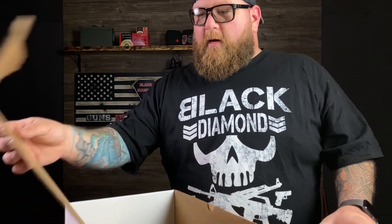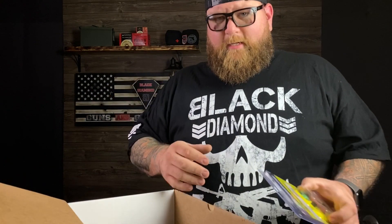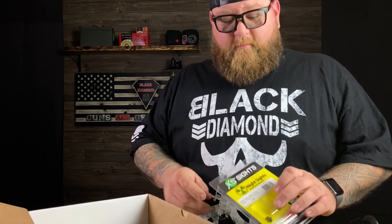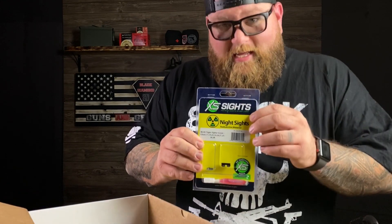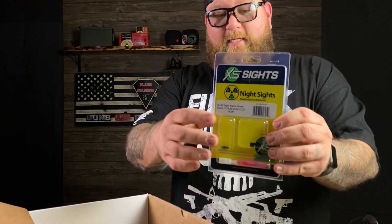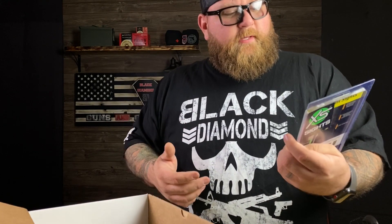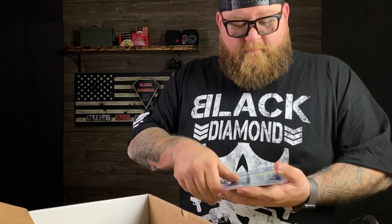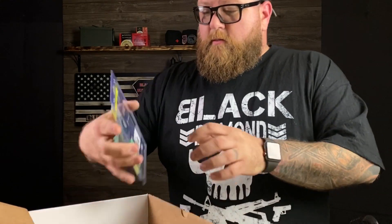Not a long one today, just talking about a mail call we got in — received it yesterday. We're talking about XS Sights. These things are freaking amazing. These are their new set of RAM sights. They have radioactive material on the inside instead of just tritium. They look really sweet.